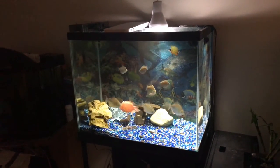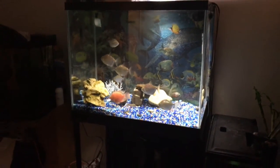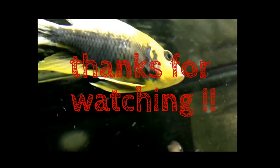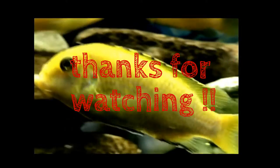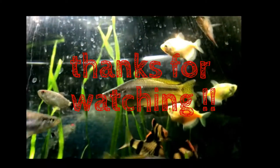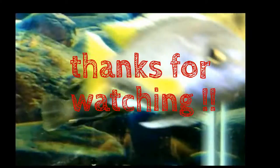That looks awesome, actually. I like it. Thanks for watching. Bye.